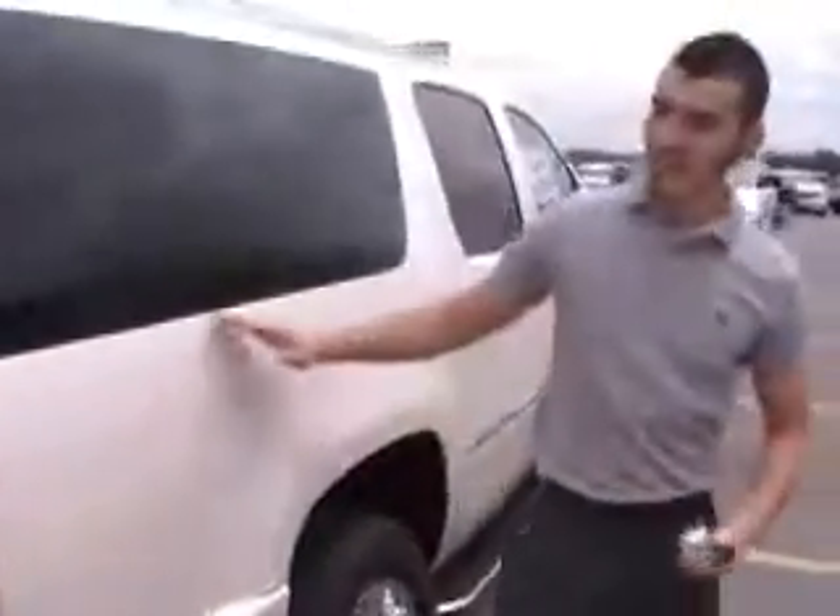If you would like to take a closer look at this vehicle or possibly take it out for a test drive, contact one of our sales consultants at 405-375-3155 and we'll be happy to help you get into this vehicle today.